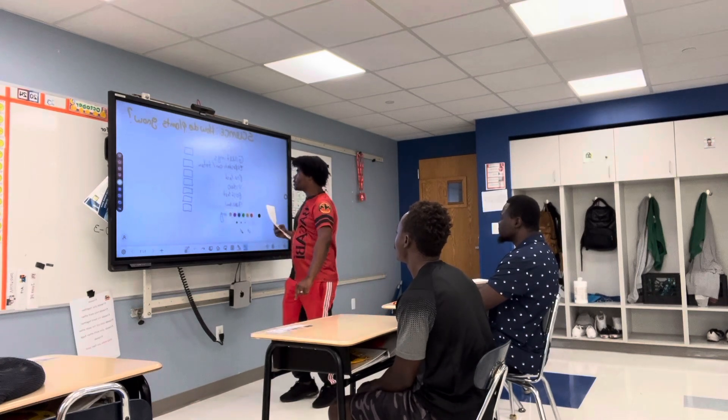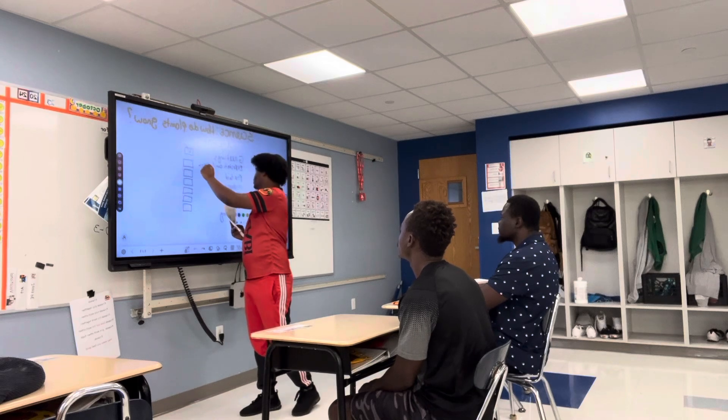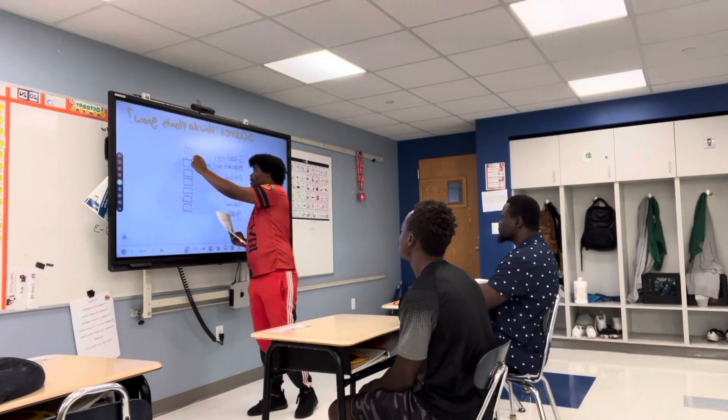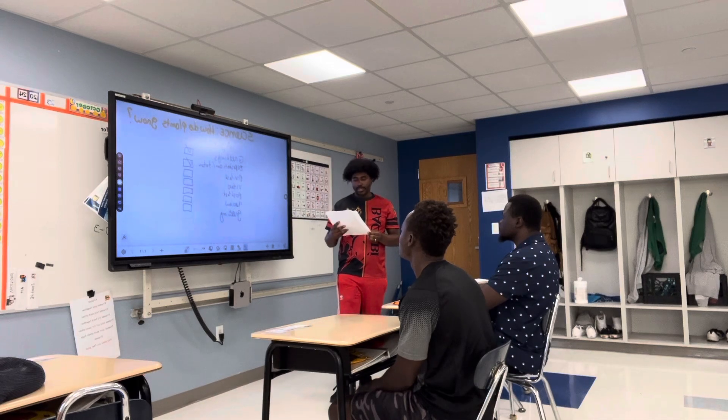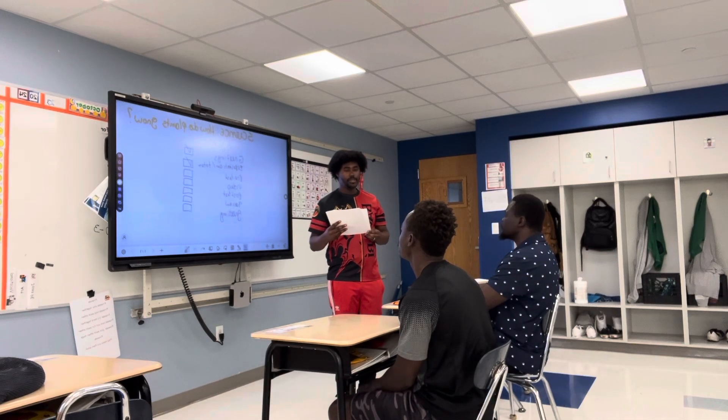Alright, so let's follow our schedule. We're all done with greetings. We're also all done with expectations and talking about the totem. So next we're going to have the pre-test.